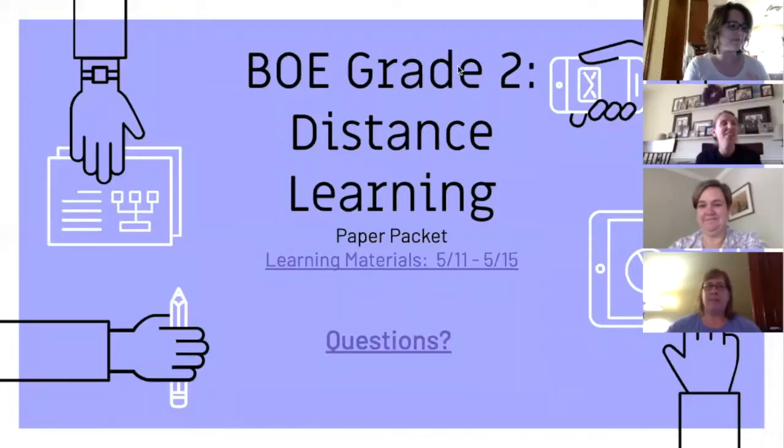Hey there, we are the second grade team at Boonesboro Elementary School. I'm Janet Young, this is Megan Plumidor, Melissa McCarter, and Stephanie Kraft. We were asked to share just a bit of our organization plans to support the distance learning efforts of our students.